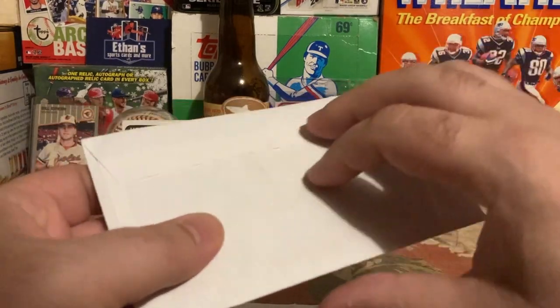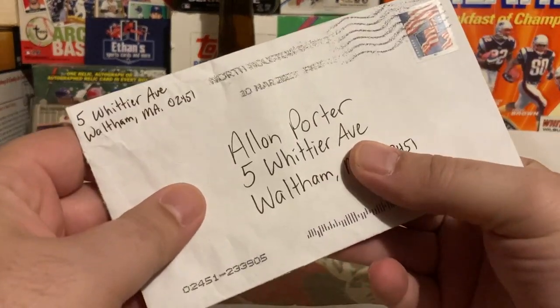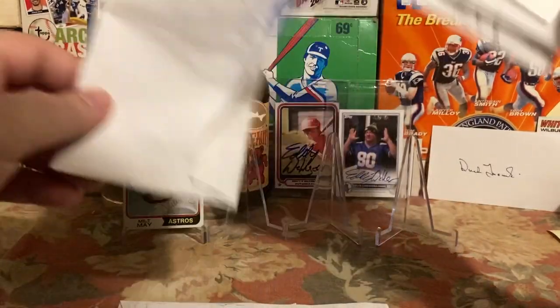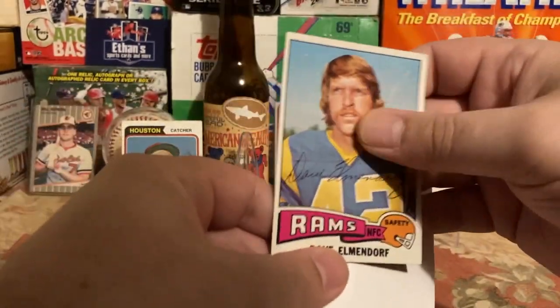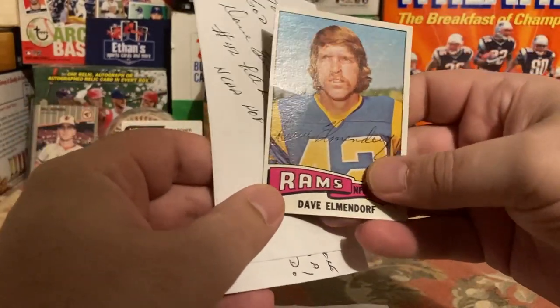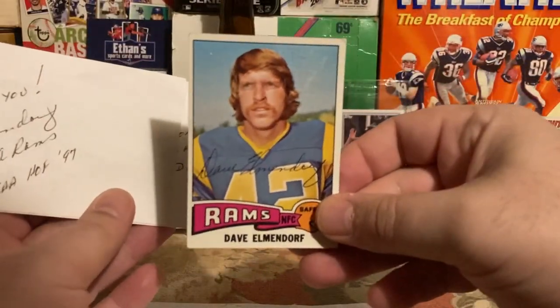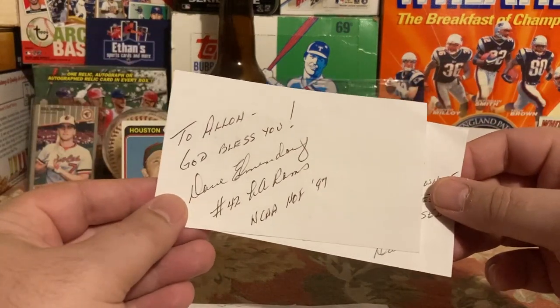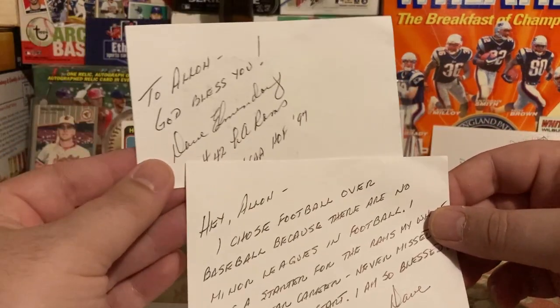First TTM back is from somewhere north of Houston — everything got waterlogged today. It's back from College Hall of Famer Dave Elmendorf. The card got not really waterlogged but more kind of bent up. Dave Elmendorf signed his football card — got that at a show recently — and he's on the Rams card.